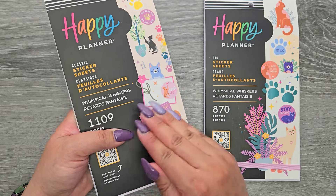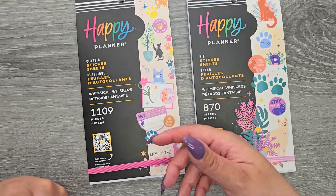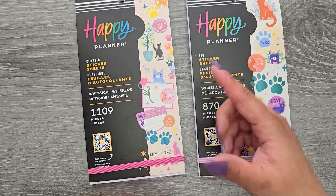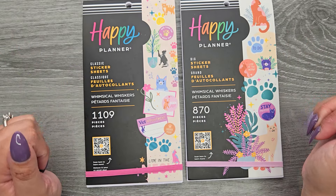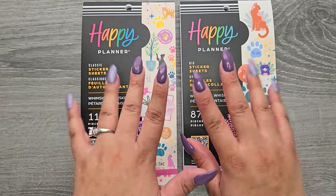That's both the Whimsical Whiskers classic and big size sticker books. I do really like both of them. I think definitely the classic size is a must, but the decorations are bigger in the big size, which I do really like because sometimes you just need to take up a little bit more space. I have them both linked down in the description below. I hope you guys enjoyed this video — please make sure to give a thumbs up and subscribe. Bye!